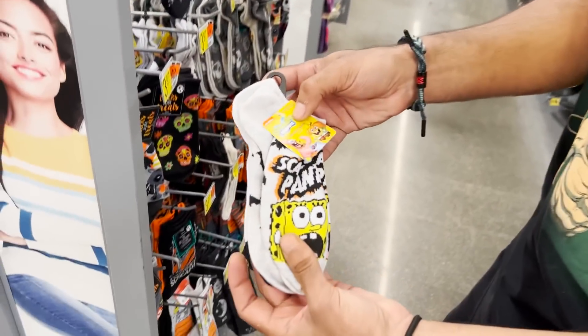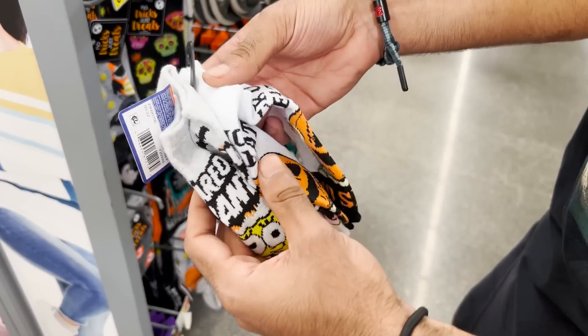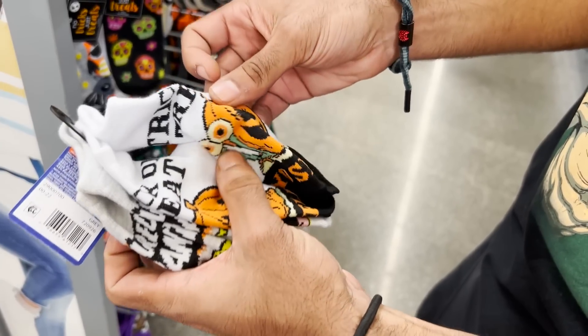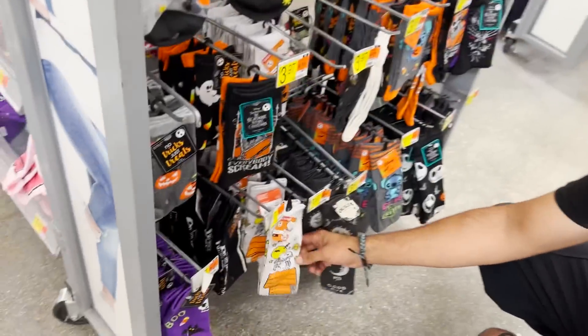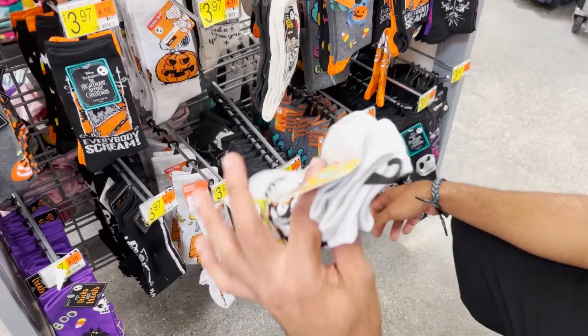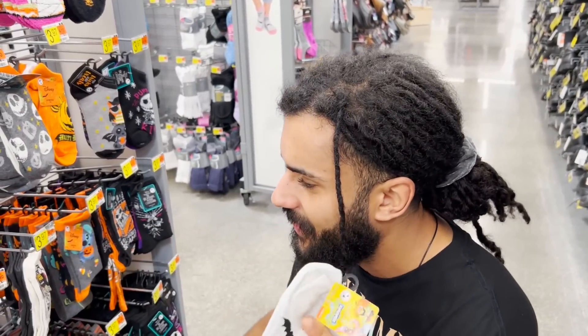Next we're trying to find some Halloween stuff because it is Halloween time. We found some Halloween Spongebob socks - they say 'Scaredy Pants' on them, which is just so cool. And then these ones say 'Trick-or-Treat' with Gary with an actual pumpkin. So we're gonna grab these for sure. They have other ones too - they have Snoopy, they have Stitch - but I'm just gonna grab these ones because they're the Nickelodeon ones. It's the main man Spongebob.